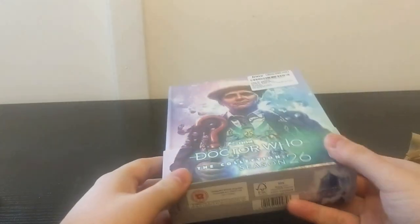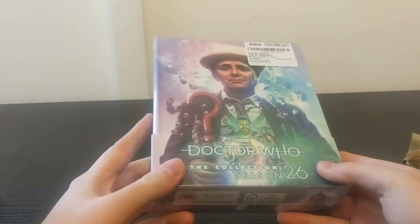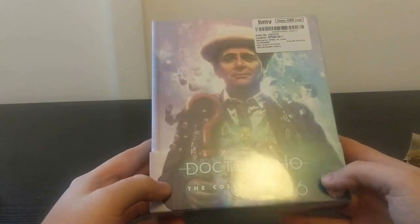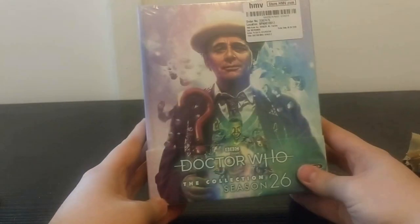As usual I've ordered this from HMV. The next box set that's coming out is Season 14 - I didn't order that from HMV because it was a whole £10 more expensive. So, Doctor Who: The Collection, Season 26 with Sylvester McCoy on the front cover.